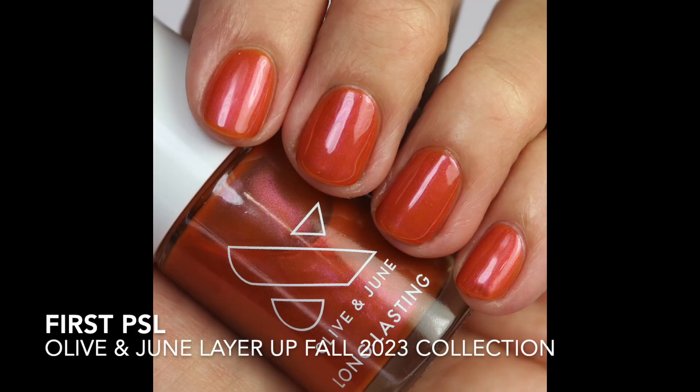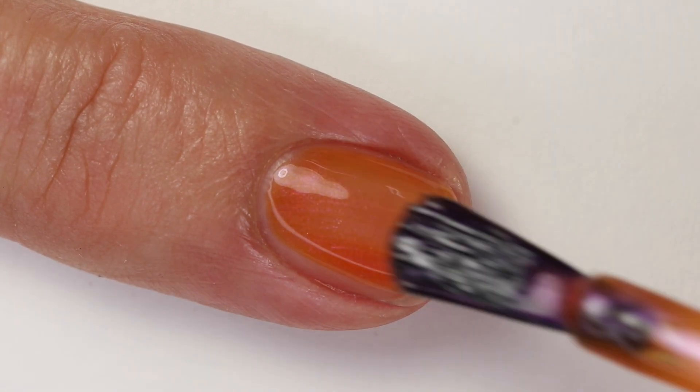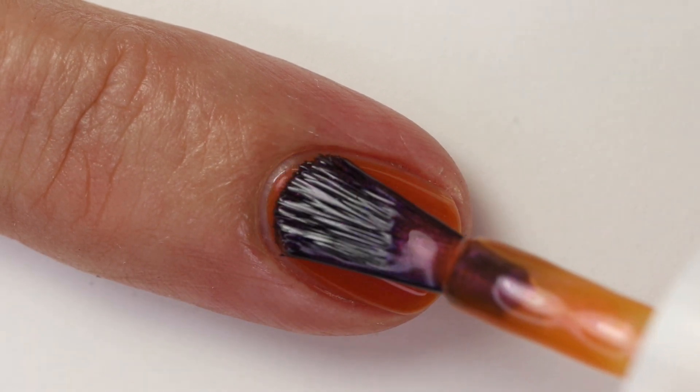Next is 'First PSL' — I thought it was 'paid sick leave' but it's pumpkin spice latte. It's a chrome pumpkin shade — a yellow-toned orange with a chromey shimmer that's kind of raspberry-orange. It's definitely unique and I didn't do comparisons for it. This one is limited edition and sold out. I'm sorry — next time I'll be faster!